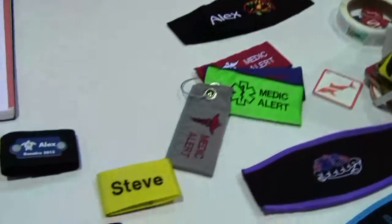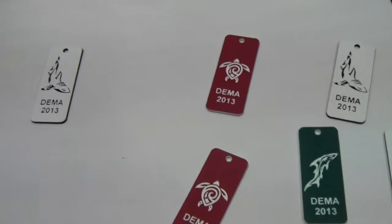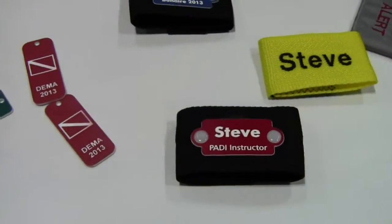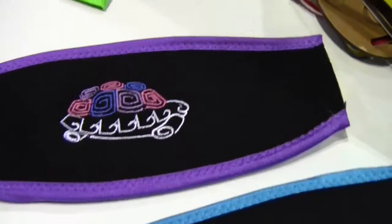We design products that allow you to pick your gear out of the crowd. It's very much solving the same problem as the black suitcase on the carousel — most wetsuits are all black, most BCs are all black. What we do is develop a set of ID tags that allow you to pick your gear out of the crowd.